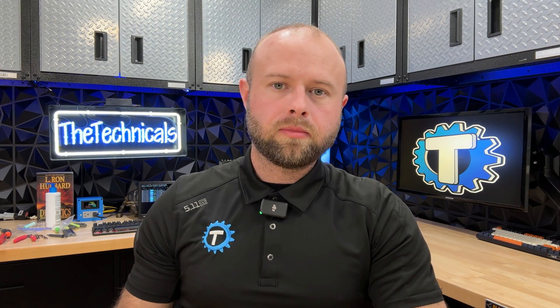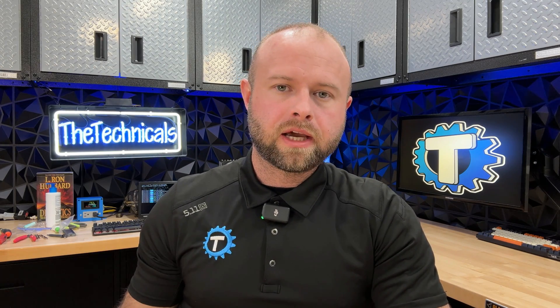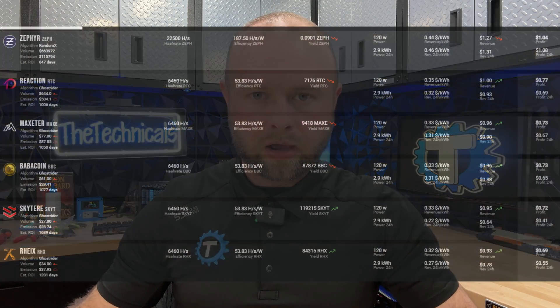What is up guys, Technicals here. CPU mining right now is hot. We just wrapped up one full epoch over on Cubic — Cubic's hot new CPU-mineable coin. It currently takes a week to get the payout, but my 7950X3D was able to find four solutions, good for about $3.96 per day. That's at the time of making this video — prices go up and down. $3.96 per day on one CPU, granted a really, really good CPU, is blowing everything else out of the water.